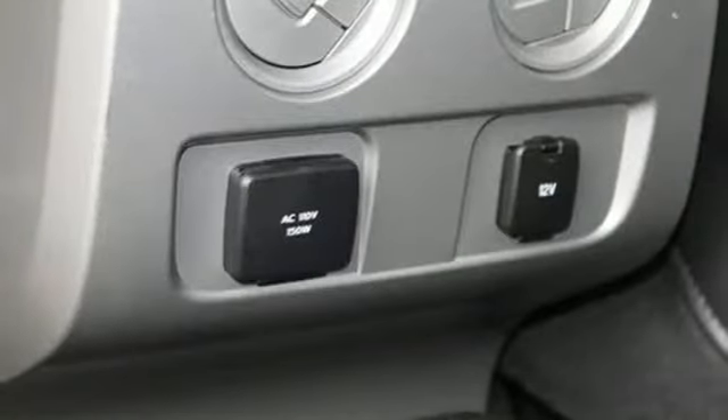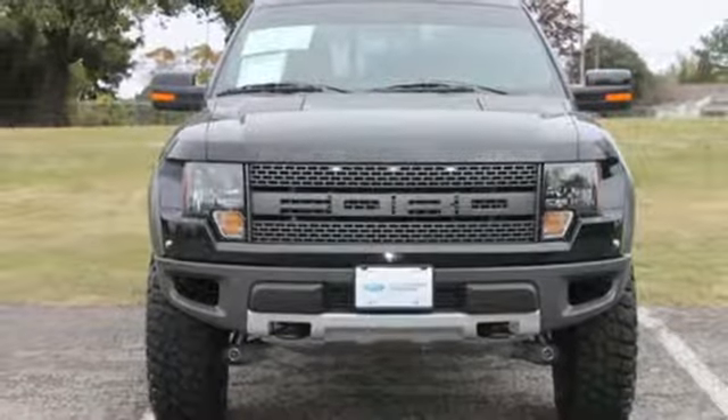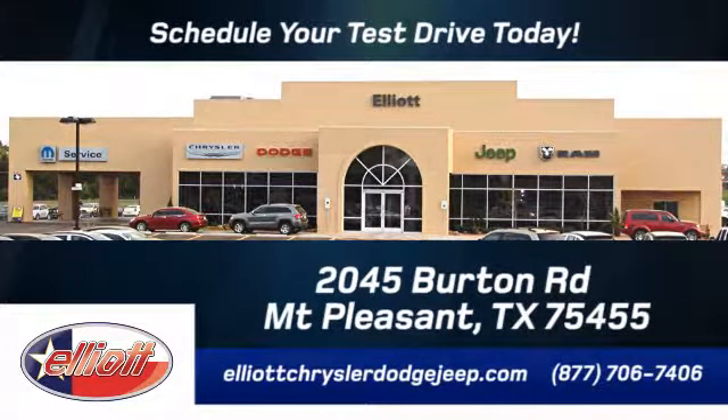Ford's commitment to excellence can be yours today. Stop in for a test drive. Elliott Chrysler Dodge Jeep. Schedule your test drive today. We are located just off I-30 on Burton Road in Mount Pleasant.